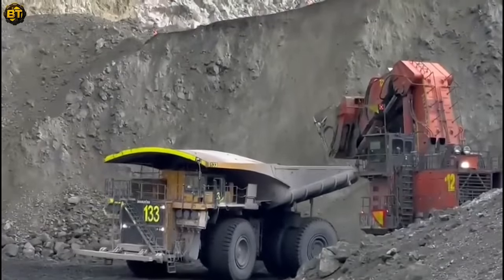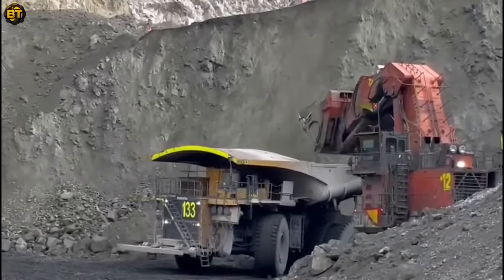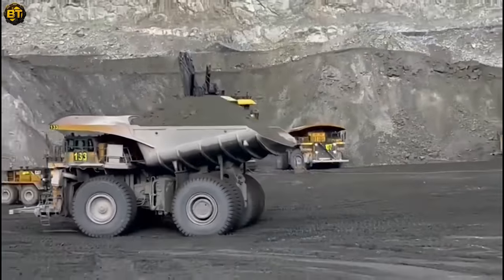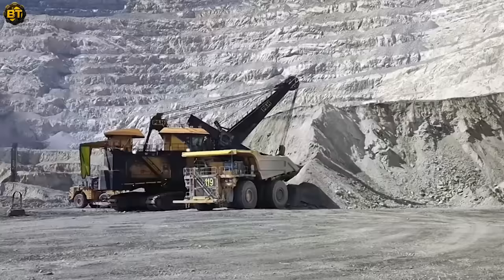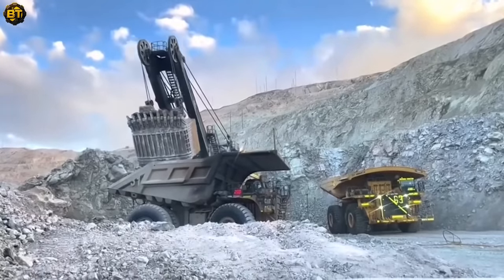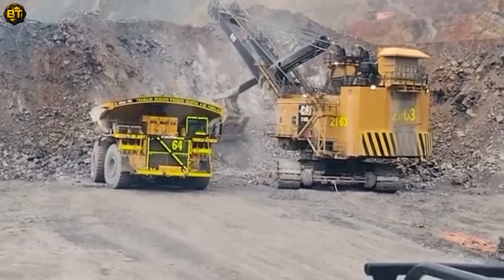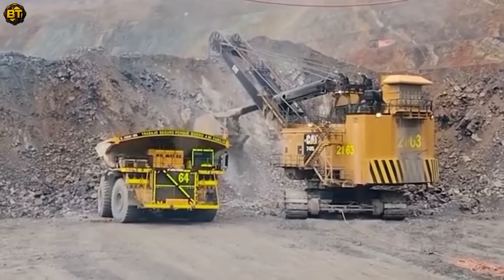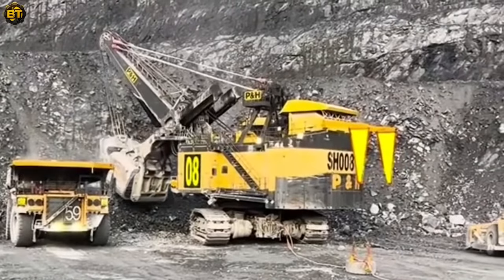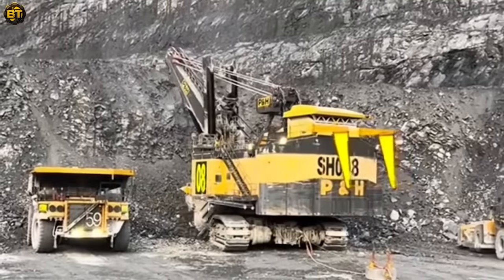Prepare to embark on a journey into the world of copper mining, where giant heavy machinery reigns supreme. The center of attraction is a colossal rope-shovel machine, known for its capacity to move massive amounts of material efficiently and effectively. Its unique design, featuring a rope and pulley system, allows it to handle large-scale excavation tasks with unmatched precision. This machine truly is a powerhouse, offering impressive digging and lifting capabilities, making it an indispensable asset in the world of mining.